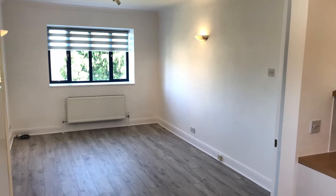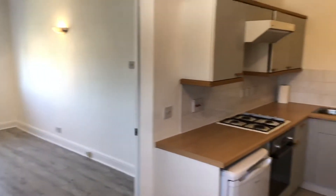Welcome to the property walkthrough. We are in the living room slash kitchen.